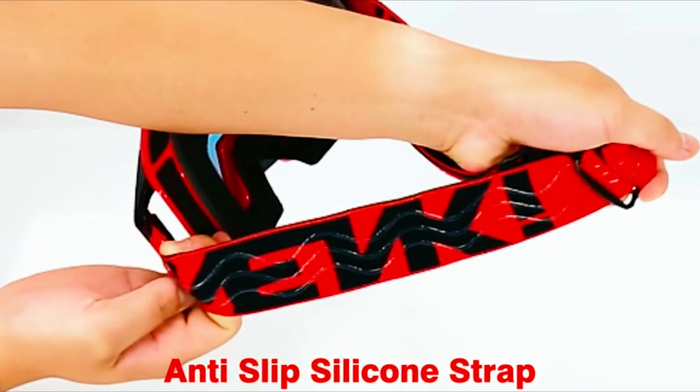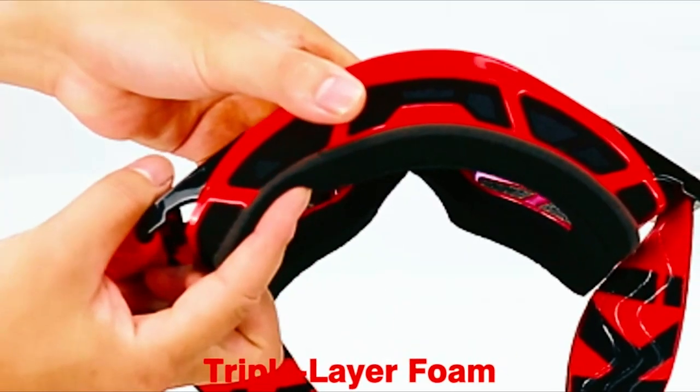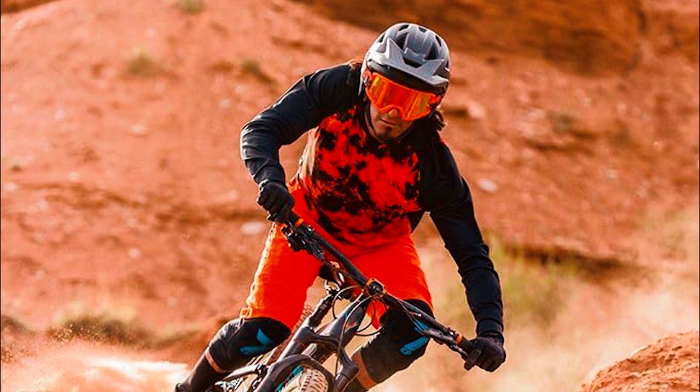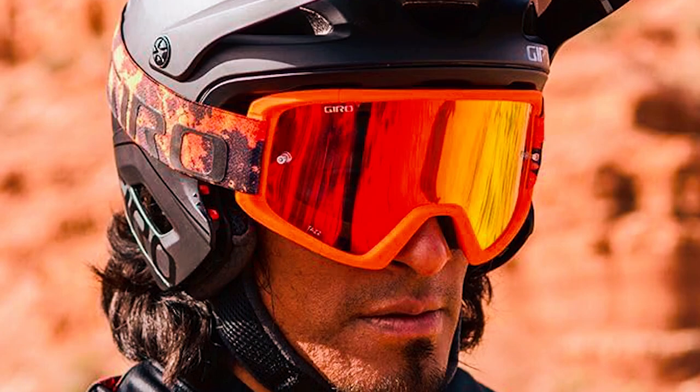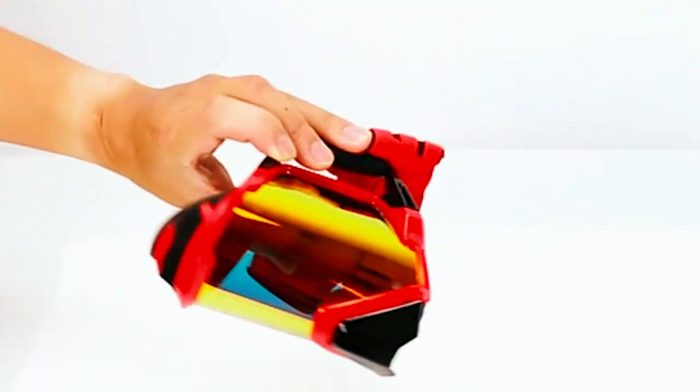The anti-slip and adjustable strap ensures a secure fit, making them compatible with most helmets for adult riders. Ride the trails with clarity and style as the best MTB goggles redefine your mountain biking experience — see every twist and turn with precision where adventure meets vision in the exhilarating journey ahead.